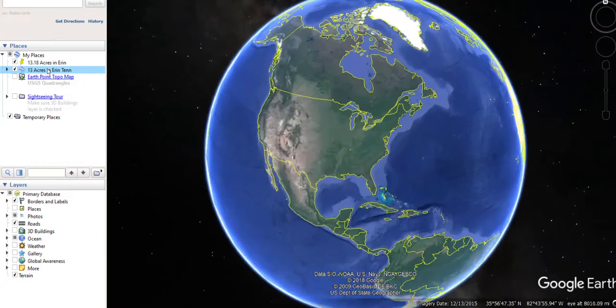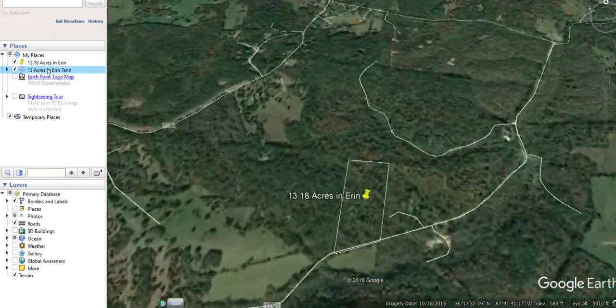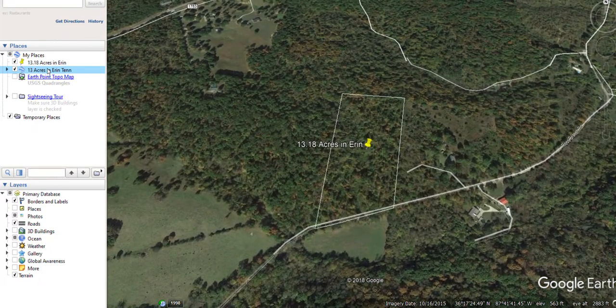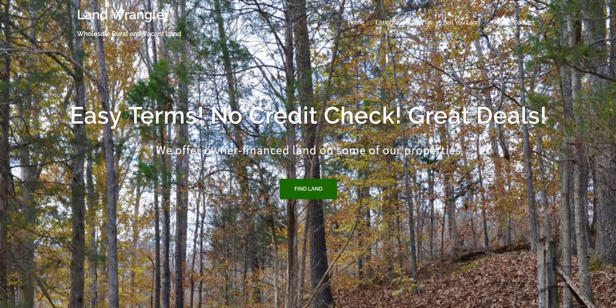As we zoom in you can see it's located in the northwest corner of Tennessee. This property is just three miles south of the town of Aaron and 70 miles west of Nashville. Let's get a better idea of those distances over here on Google Maps.